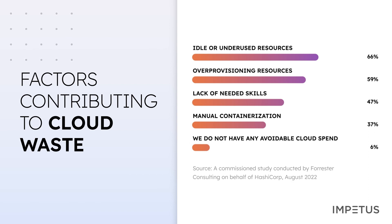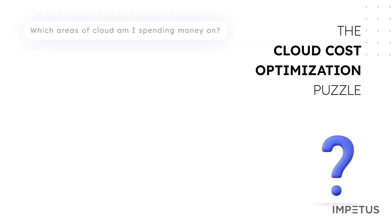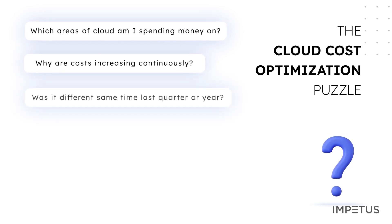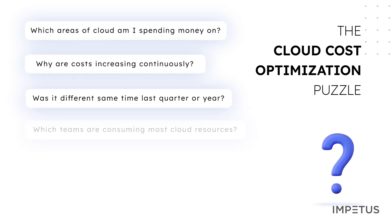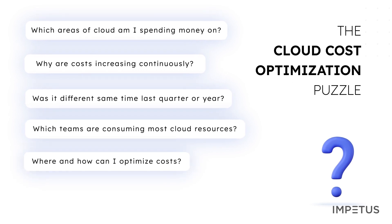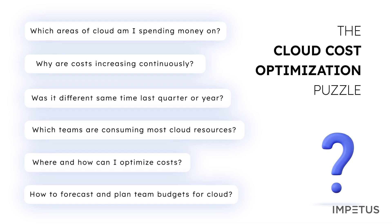As a result, managing and optimizing cloud spend has become a top business priority and also a big challenge. In most enterprises, executives have little to no clue about their cloud costs and fail to answer questions such as: Which areas of cloud am I spending money on? Why are costs increasing continuously? Was it different the same time last quarter or year? Which teams are consuming most cloud resources, where and how can I optimize costs, and how do I forecast cloud costs and plan the budget for teams effectively?